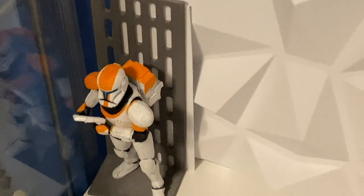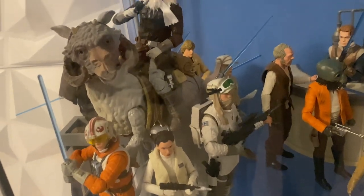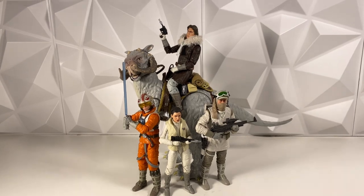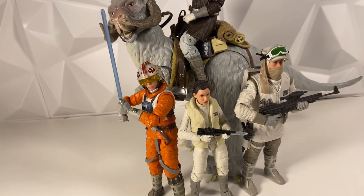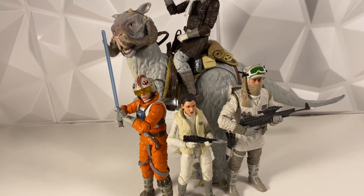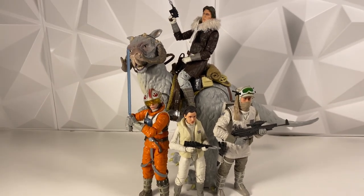Before we get to filming those news videos, my table is pretty empty so let's get some figures set up. I'm thinking some OT figures — they're looking pretty sharp. We got it all set up now. I love this OT vibe: Han on the Tauntaun in the back, and Luke, Leia, and the rebel trooper in the front. I really need to get more of those rebel troopers because they are absolutely incredible figures.